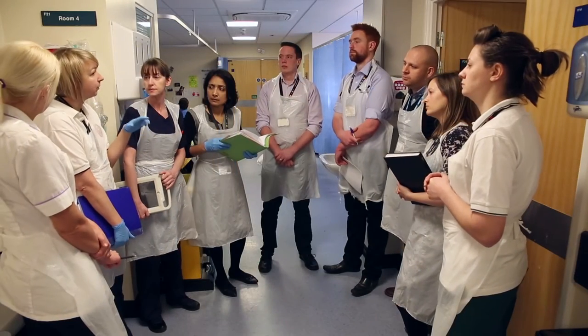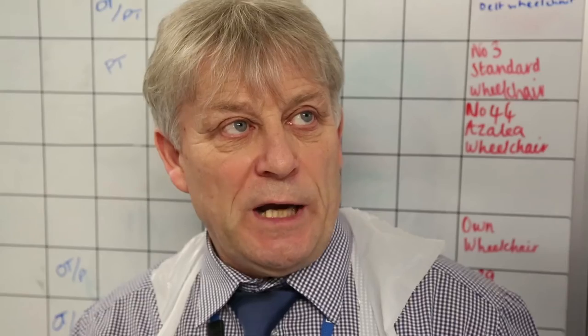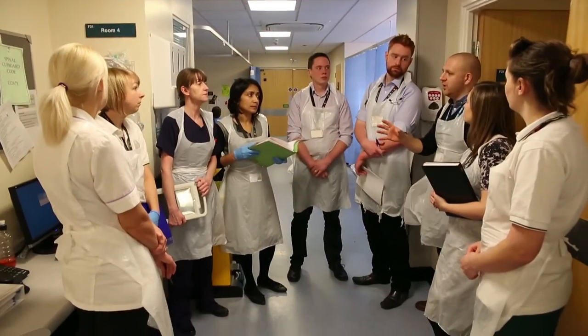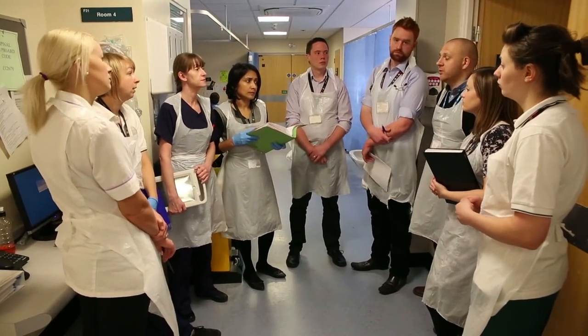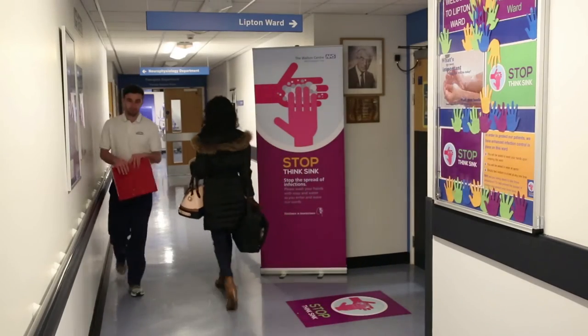The multidisciplinary team is made up of a range of specialist staff including consultants, doctors, nurses, physiotherapists, occupational therapists, speech and language therapists, dieticians, psychologists, neuropsychiatrists, mental health liaison nurses, social workers and rehabilitation coordinators. Each play a pivotal role in the recovery of patients.